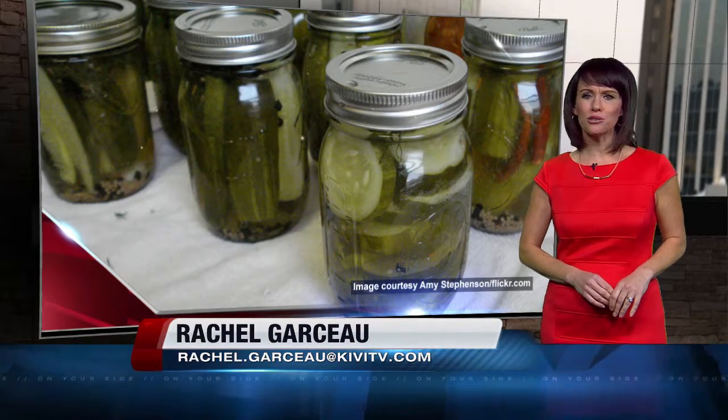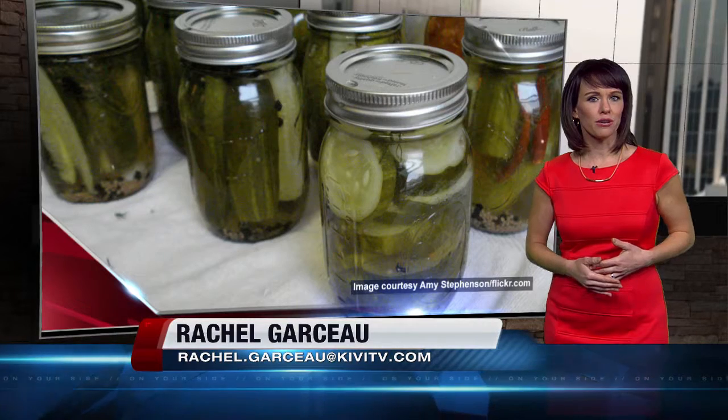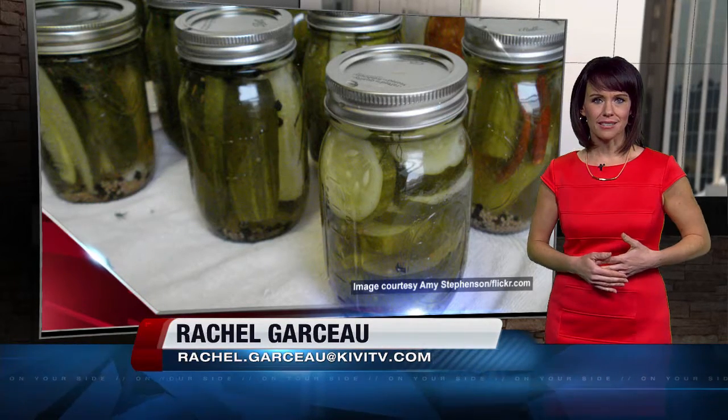But if you're tired of the old tried-and-true versions like chicken noodle or cheddar broccoli, here's a new option for you: pickle soup. Yes, pickle soup.